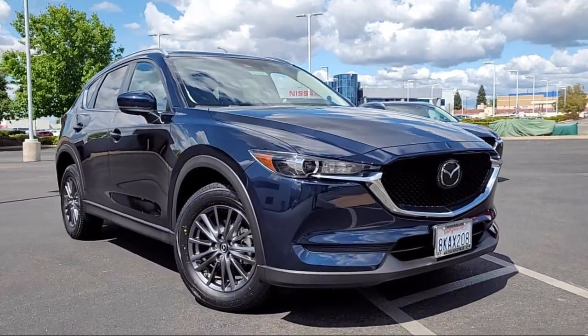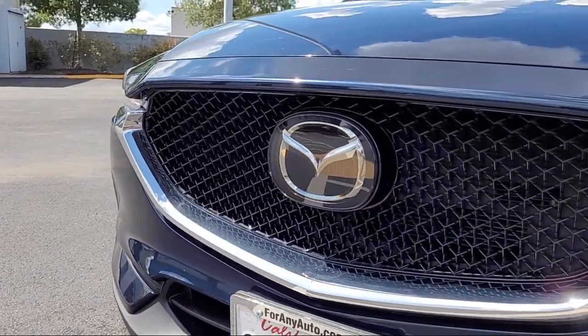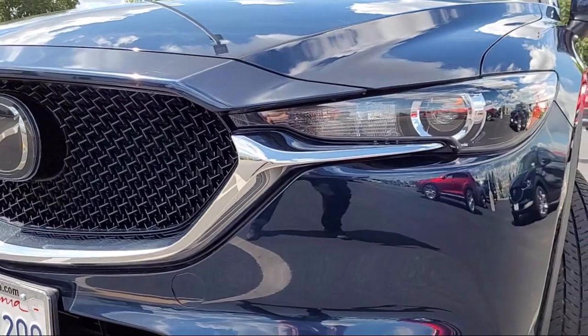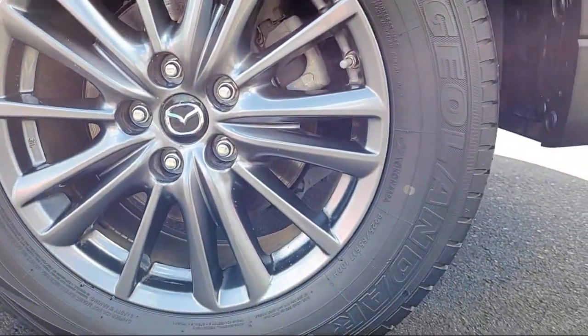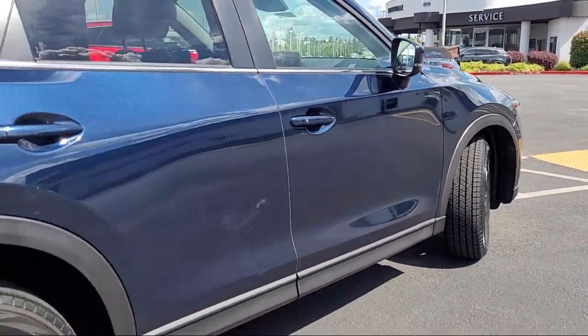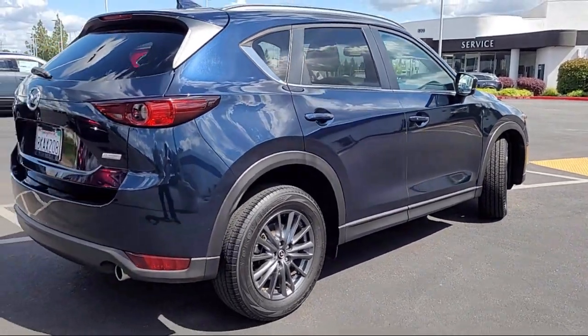It comes equipped with heated front seats, keyless entry, leatherette, fully automatic headlights, rain-sensitive windshield wipers, power rear liftgate, dual front-side impact airbags, rear-view camera, auto high-beam headlamp control, split fold-down rear seat, and has less than 30,000 miles on the odometer.